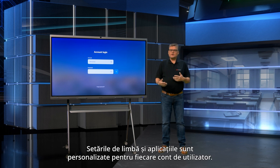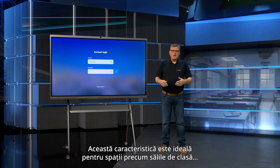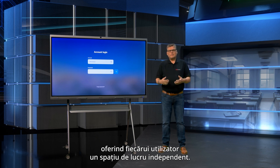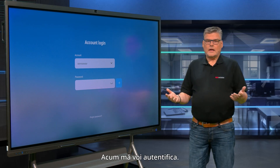Language settings and applications are personalized for each user's account. This feature is ideal for spaces like classrooms, offering each user an independent workspace. So let's log in.